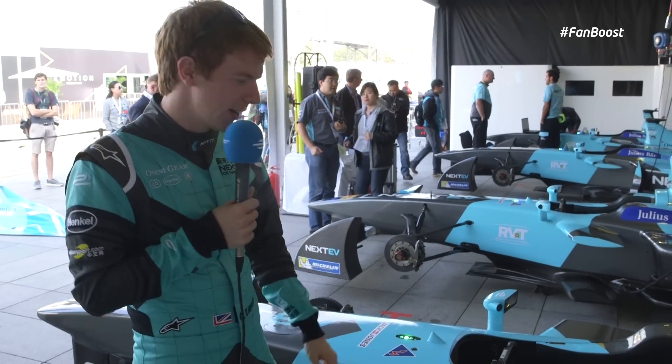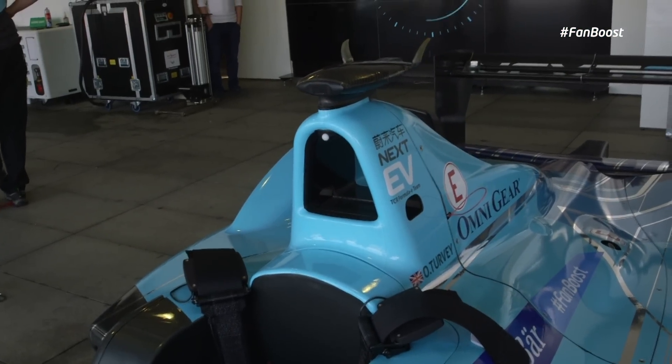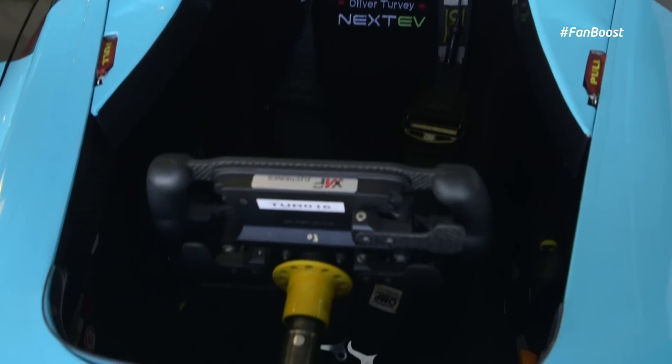Here's the kind of middle part of the car. We obviously have the roll over hoop in case we end up upside down. And then the cockpit is where we sit. We have a moulded seat around our body to keep us in the correct position, and then on the steering wheel we have the controls.